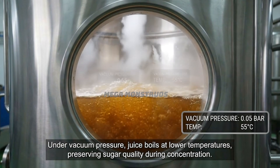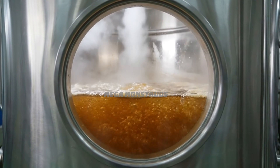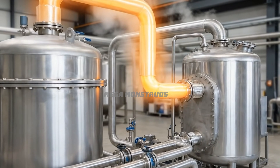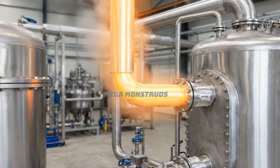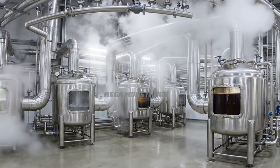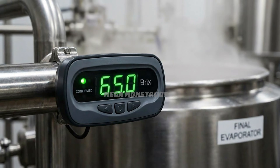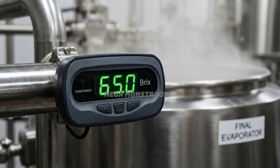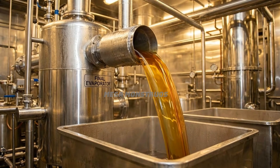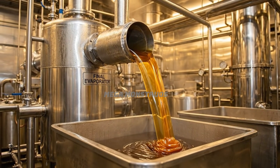Under vacuum pressure, juice boils at lower temperatures, preserving sugar quality during concentration. Steam from the first effect heats the second, creating an efficient multi-stage system. The quintuple effect system progressively thickens juice into golden syrup across five stages. Brix meters show syrup concentration reaching 65% sugar content after evaporation. Thick golden syrup flows from the final evaporator into stainless holding tanks below.